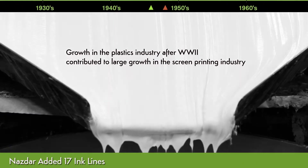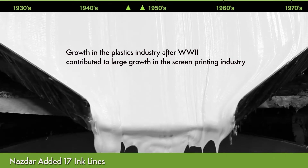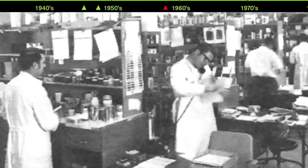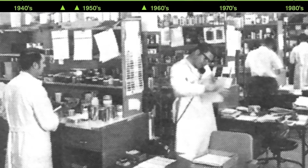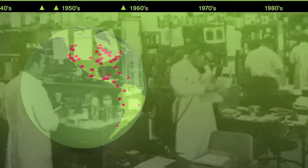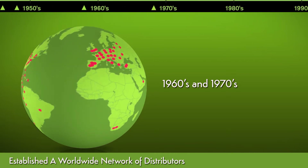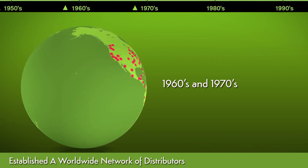Throughout the 1930s, 40s, and 50s, what was then NAZDAR focused on developing new inks to meet the increasingly sophisticated demands of screen printers. In the 1960s and 70s, relationships were established with a worldwide network of printing supply distributors.